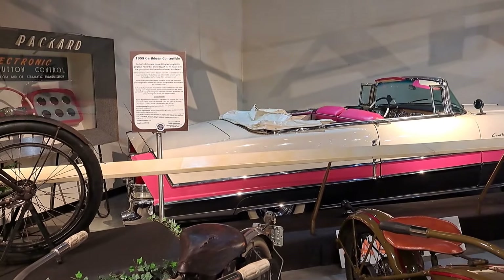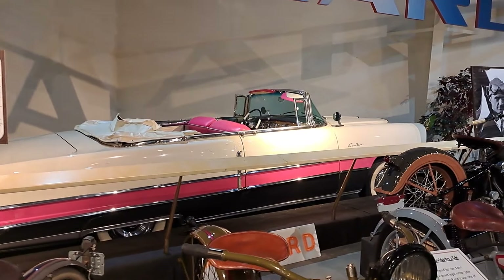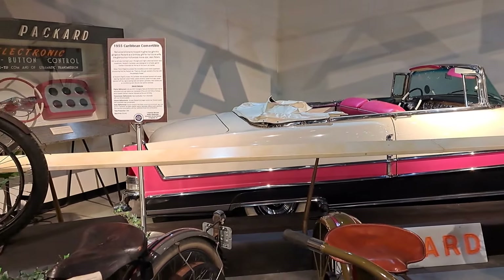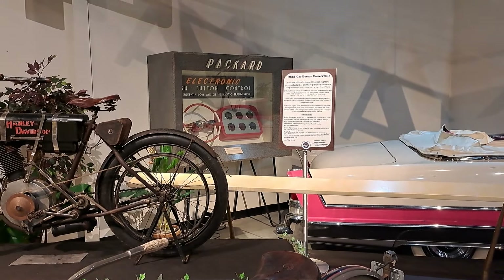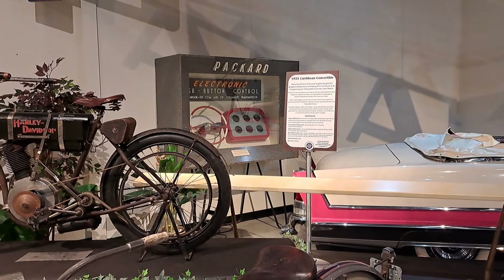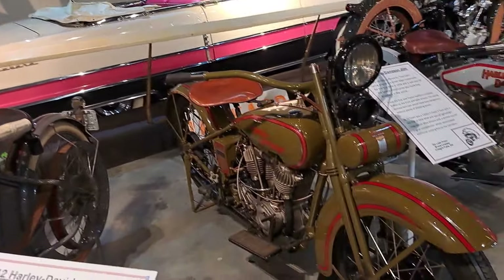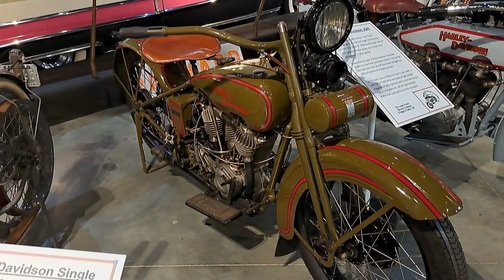Back there is a 1955 Packard Caribbean convertible — that's really nice, tri-tone: pink, white, and black on the bottom. Look at the Packard display over here too — the push button controls for the transmission. This one is a 1928 Harley Davidson, all nicely restored here.